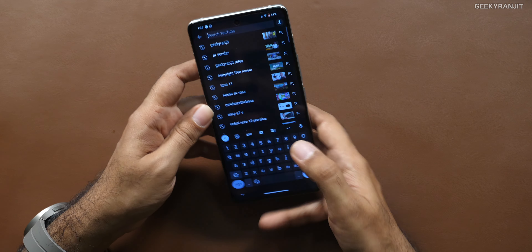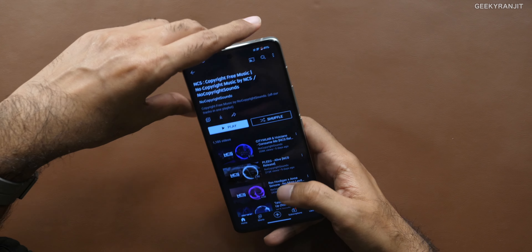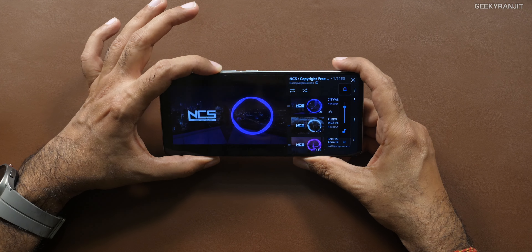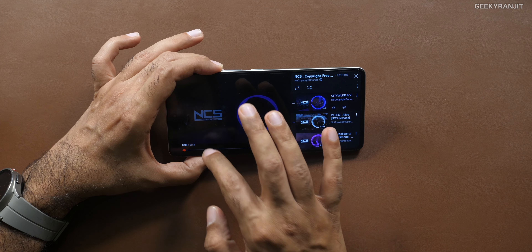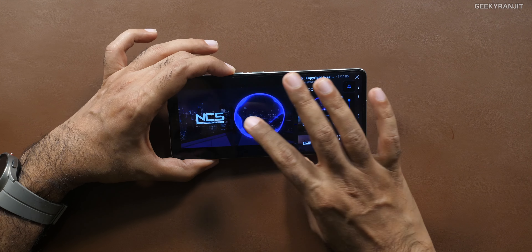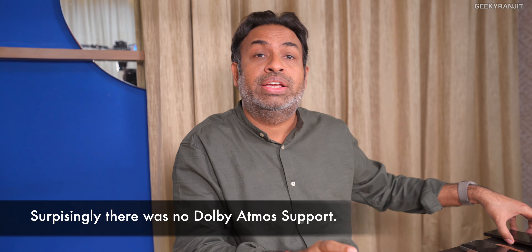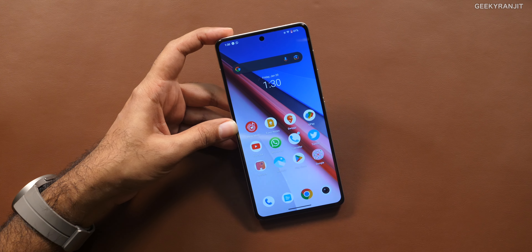The stereo speakers are really loud — that's a nice thing. Let me just play some copyright-free music and increase the volume so you can hear it. As you can see it goes pretty loud. However, one thing I noticed is that there is no depth — there's a little bit of bass missing compared to higher-end smartphones like Samsung or Pixel. But in terms of loudness, I do not have a problem.